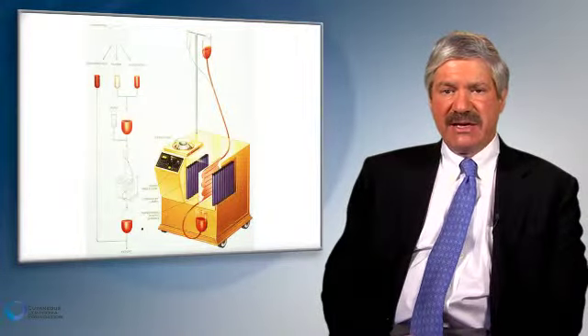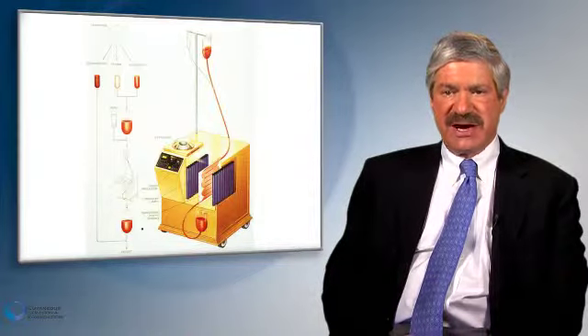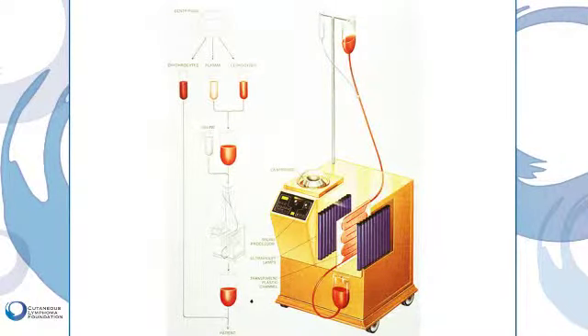Shown on this slide is the first generation of photophoresis devices, which was quite an effective device for the treatment of patients with Sézary syndrome. We currently are utilizing a third generation photophoresis device, which needs more significant testing to determine its relative level of efficacy compared to the first generation device. Nevertheless, we think it is a very useful therapy for Sézary syndrome, particularly when used in combination with adjunctive therapies including interferon, targretin, and PUVA therapy.